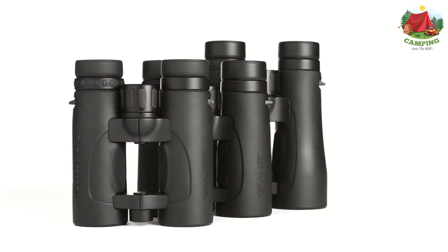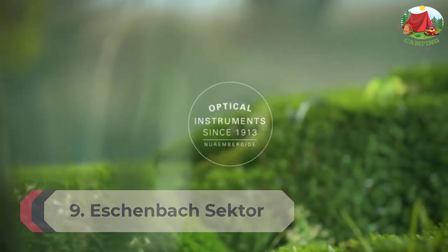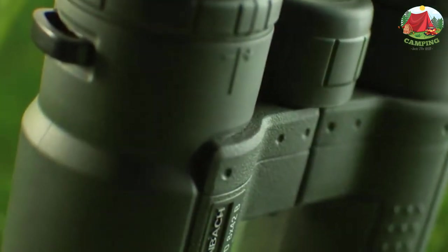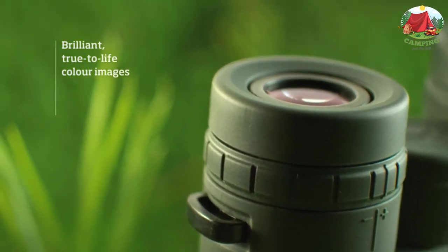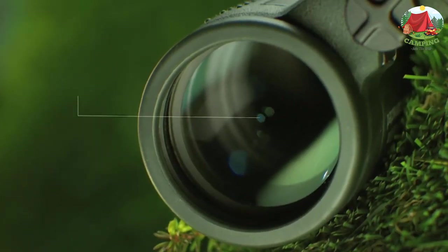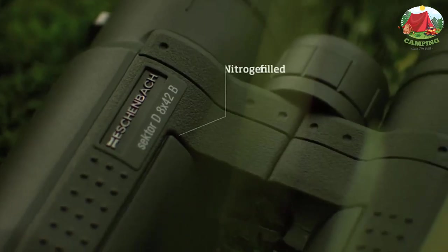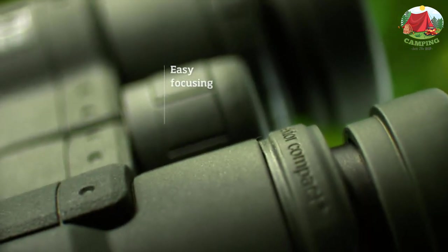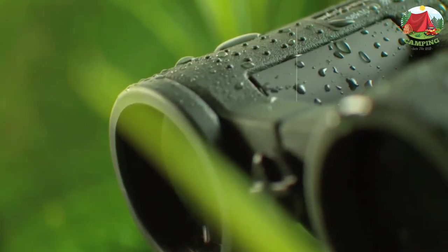Number 9: Eschenbach Sector D 10x42 birdwatching binoculars. The Eschenbach Sector D is a pair of German precision 10x42 binoculars. This model is robust and features quality optics for bright and sharp images. It uses BAK4 barium crown prisms with phase correction and multiple coatings, delivering a perfectly round exit pupil with no distortion, high detail, color fidelity, and excellent brightness. The lenses are fully multi-coated for light transmission and clarity.